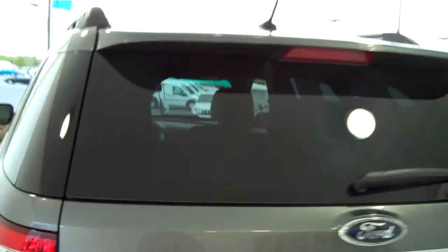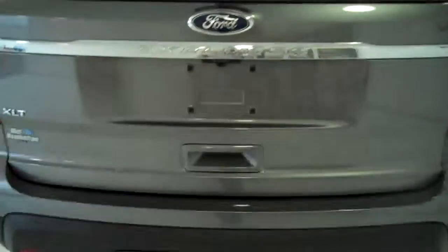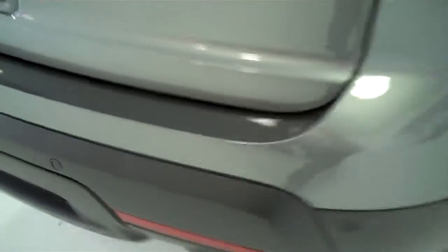Child safety rear locks, rear window defogger with rear windshield wiper. This one is an XLT and does have a backup camera, which is located in the MyFord Touch and navigation screen, along with backup sensors to assist you in backing up.